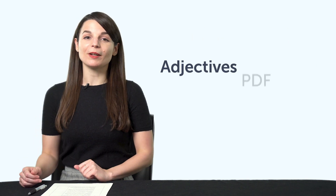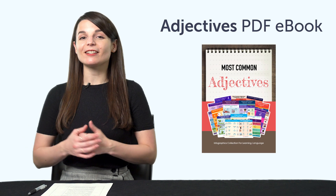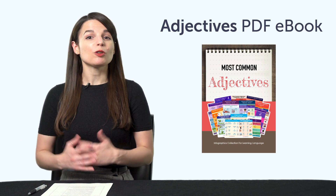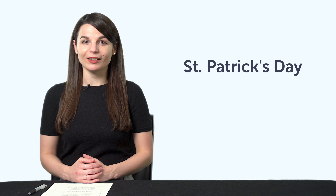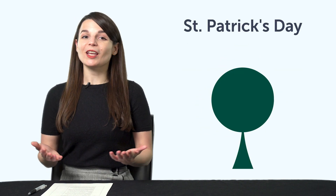Second, the Most Common Adjectives PDF eBook. You'll master over 90 common adjectives with this bonus PDF picture eBook, and you can download and review it on any device. Third, Must Know St. Patrick's Day Vocabulary. Can you talk about St. Patrick's Day in your target language? You'll be able to with this quick one-minute vocabulary lesson.